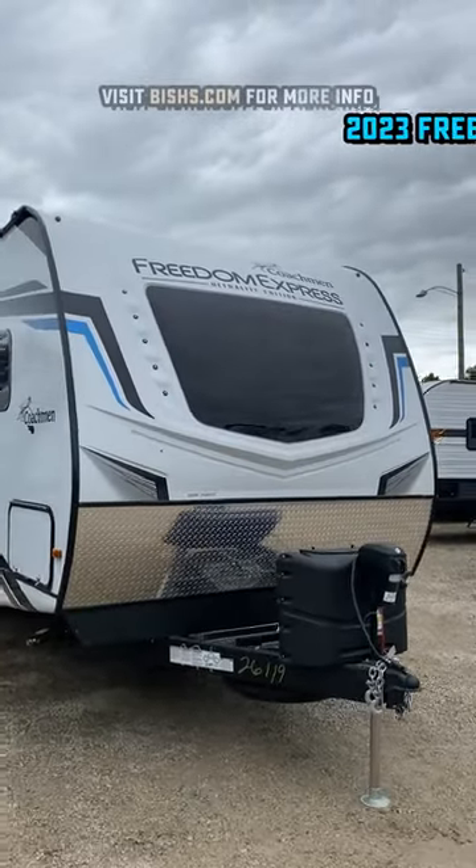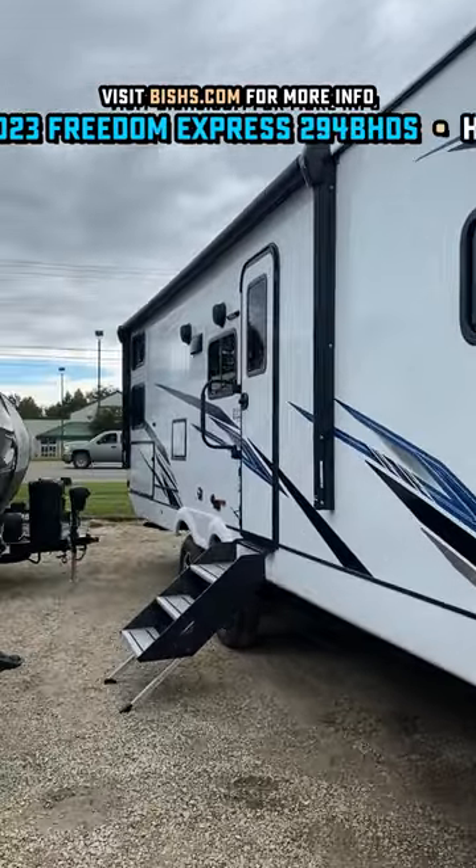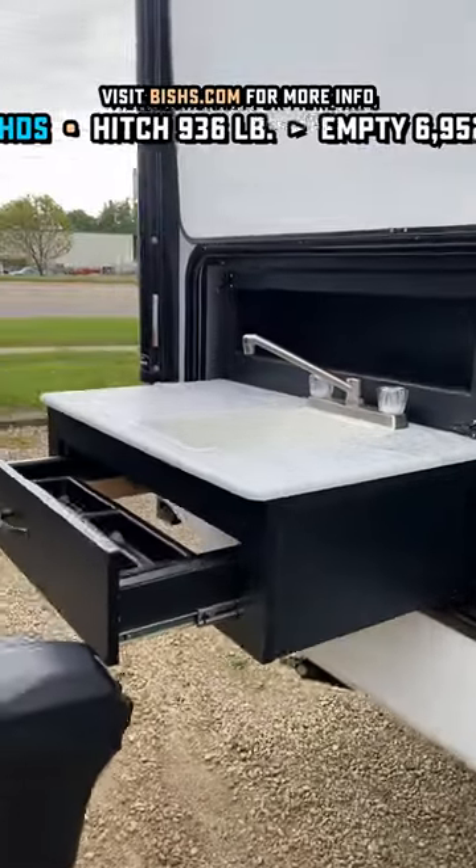This is like if somebody took a smaller bunkhouse fifth wheel and just flattened it out onto a travel trailer. They came up with a way on this one to give you double over double big rear beds in the back, but in a private room instead of just kind of open in the corner where everybody stares at everybody when they're sleeping.